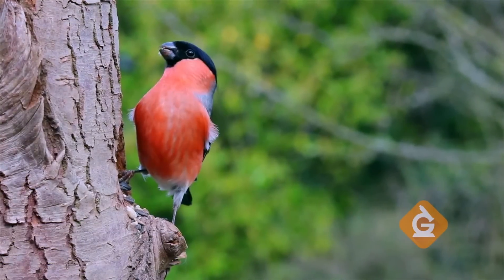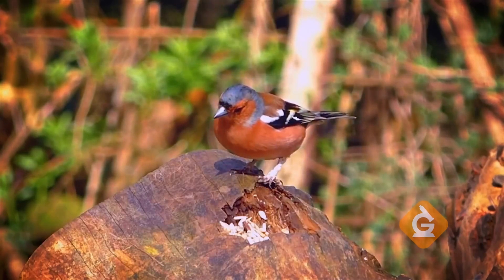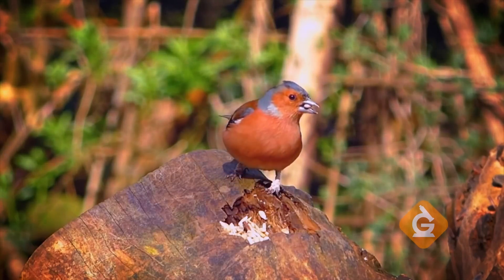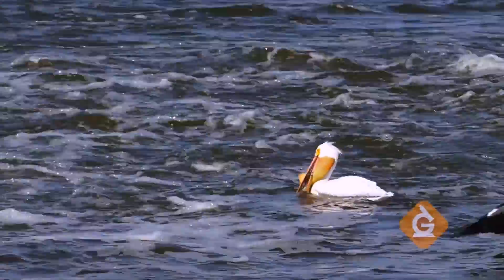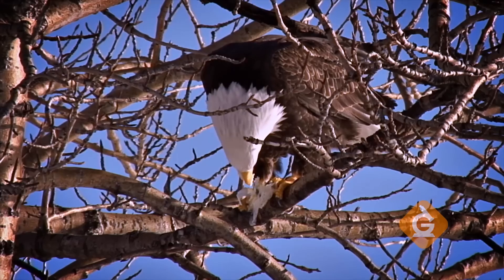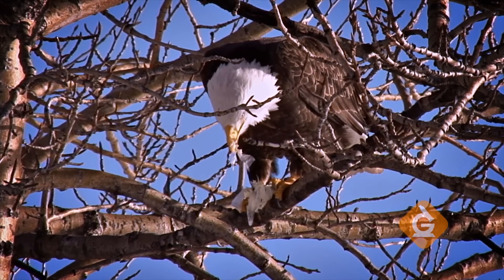Birds have all different kinds of beaks based on their environment and the kind of food they eat. Like finches, who use their small beaks to eat tiny seeds. Pelicans, who use their large, pouch-like beaks to scoop up fish. Or hawks, who have sharp, hooked beaks to eat small animals like mice or lizards.